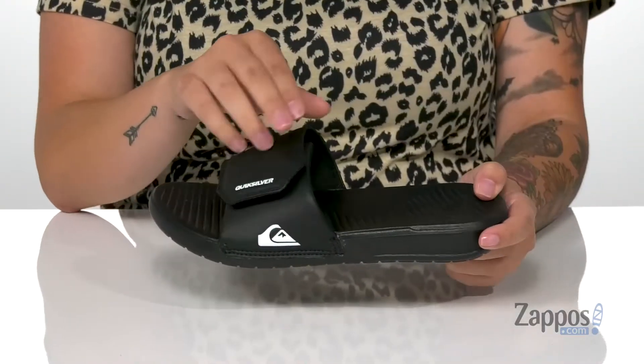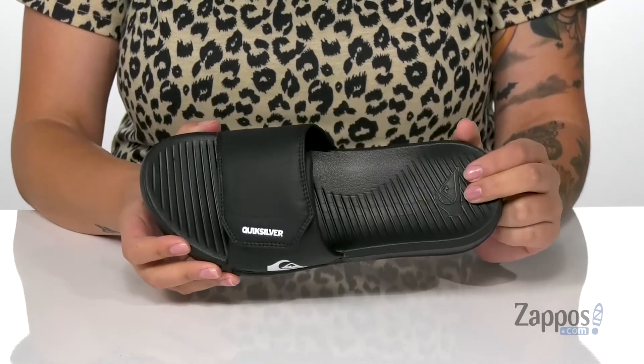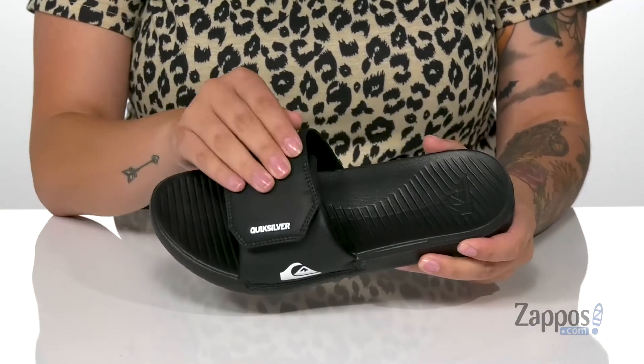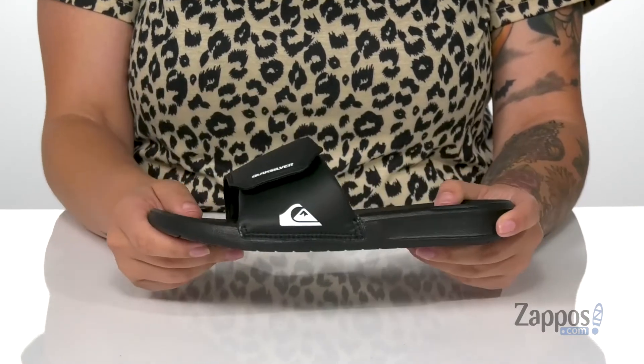Hey y'all, it's Katerina from Zappos.com and let's take a look at the style by Quicksilver Kids. These sandals have a synthetic upper with a textile inner lining. On the footbed at the heel, you've got that Quicksilver logo, and that strap up top is a hook and loop closure so your kids can customize their fit.